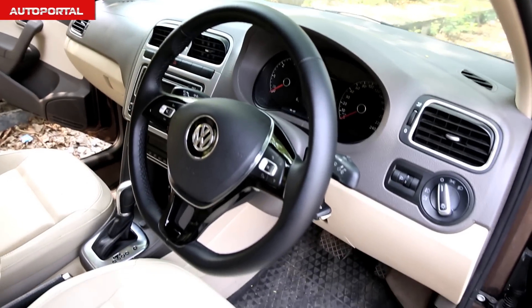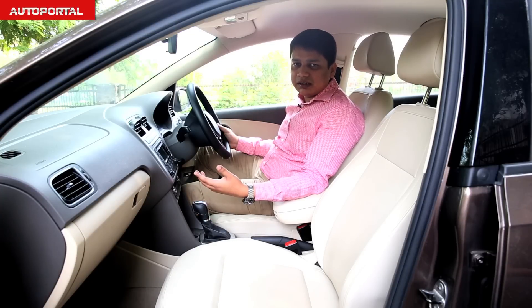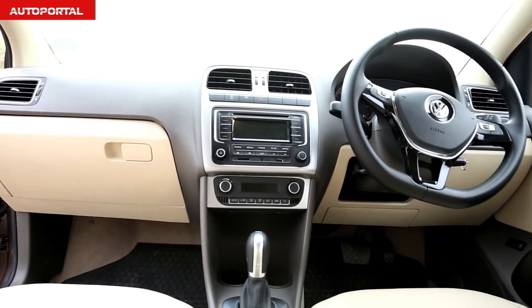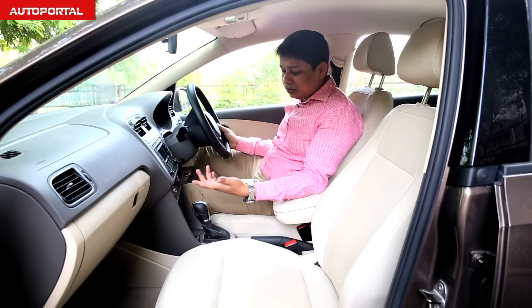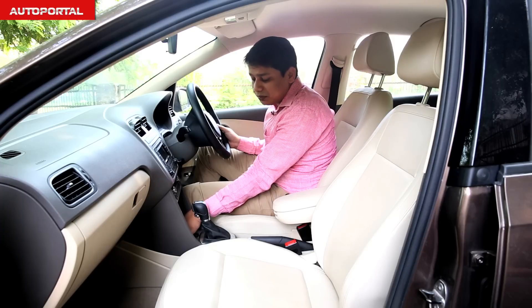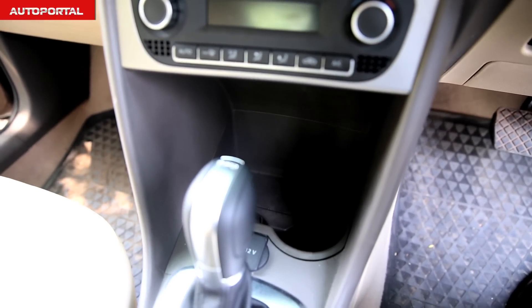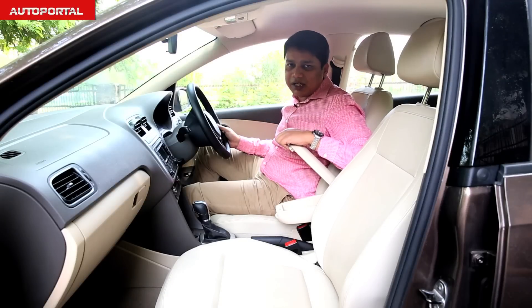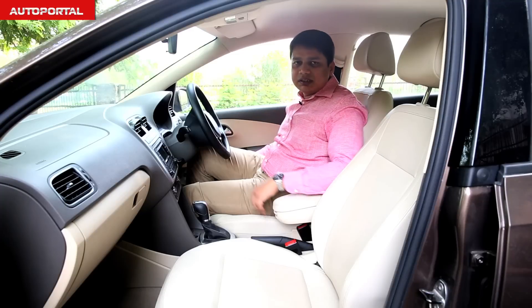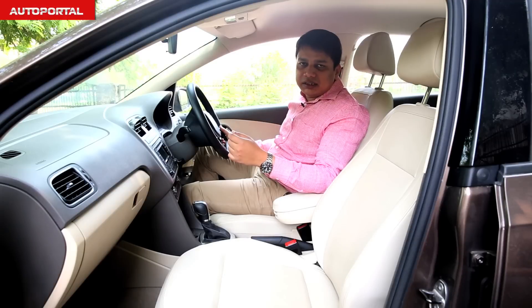In terms of equipment, both cars are very similar and have the identical same dashboard, so you get the same level of practicality. There's a big tray where you can keep a wallet or small cups, a box for your cell phone, and the door bins are large enough to house one-liter bottles.